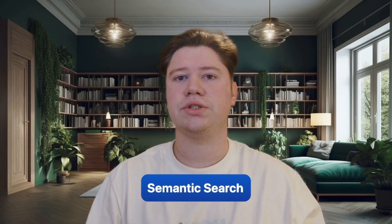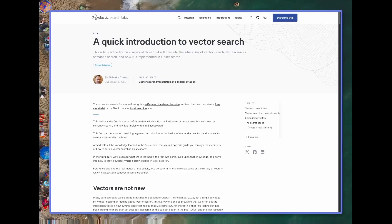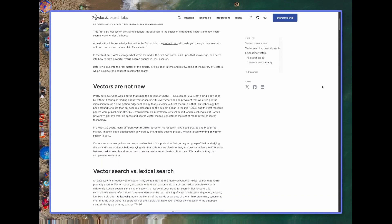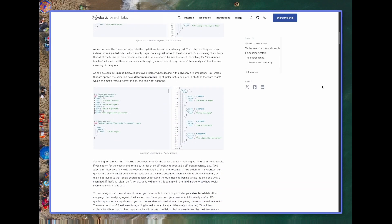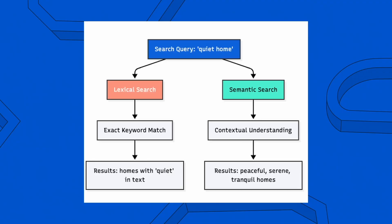Everyone's familiar with traditional search — you type 'two-bedroom home' and get exactly that: a precise and predictable result. Recently, we've also seen the rise of semantic search, where you can describe concepts and get contextually relevant results. But each approach has its strengths, and also significant limitations when used alone.